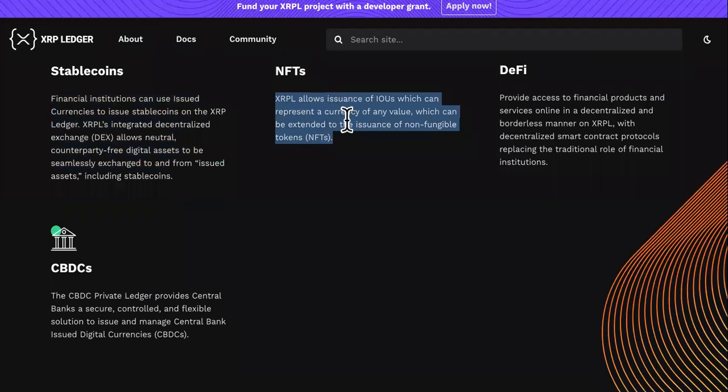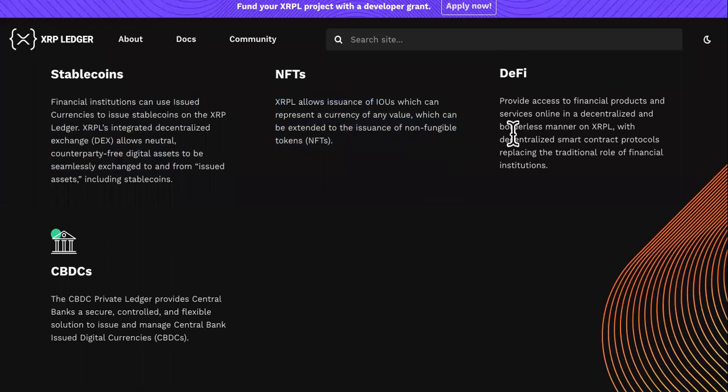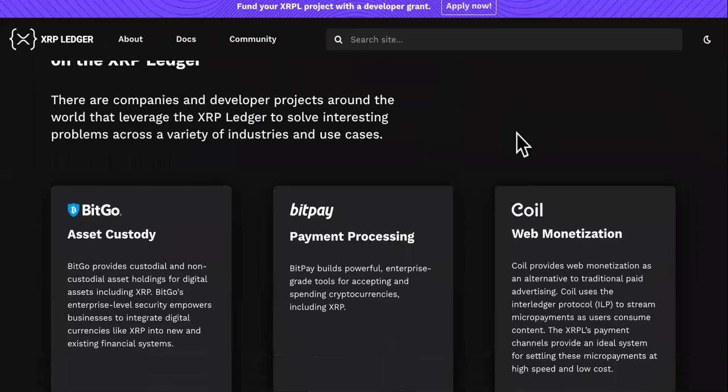One of my favorite parts — NFTs: XRPL allows issuance of IOUs, which can represent a currency of any value, which can be extended to the issuance of non-fungible tokens.